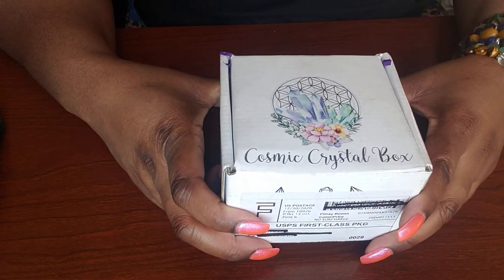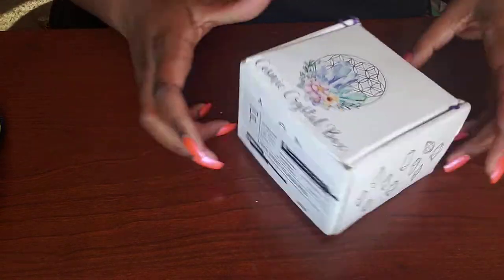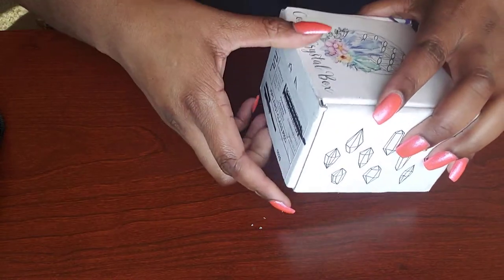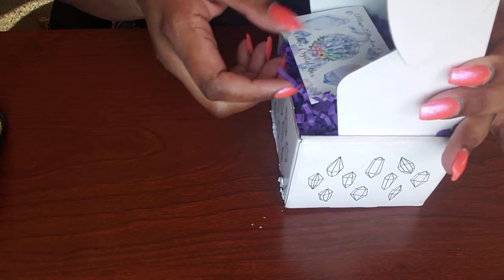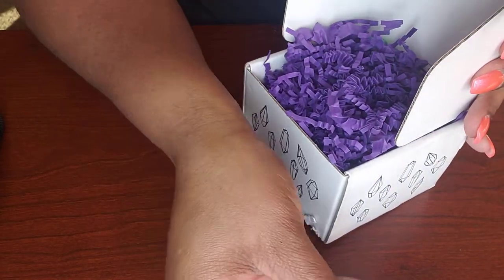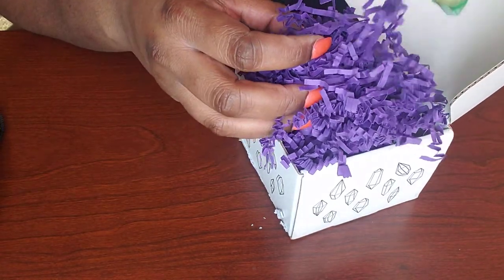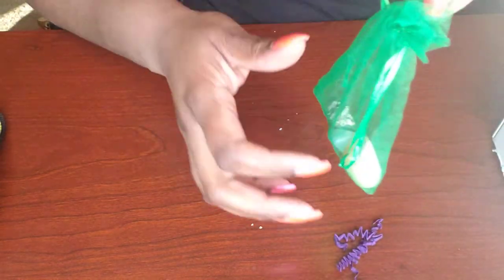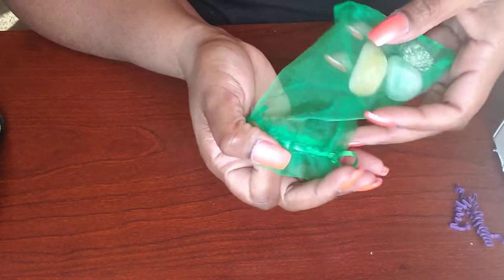Hello and welcome to our very first unboxing of the new year — January 2021 Cosmic Crystal Box! I hear something shaking inside. This little chrome is falling out, so obviously something is broken. I cut it open but I haven't opened it yet. Let's go for the baggie first — gotta love the baggie — see what we have in here.